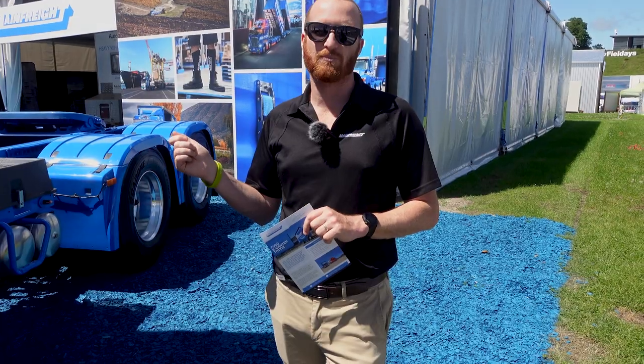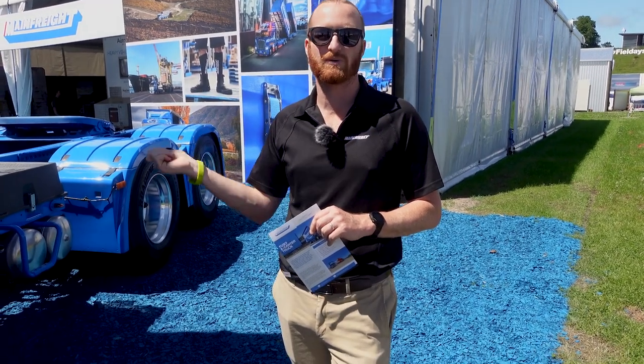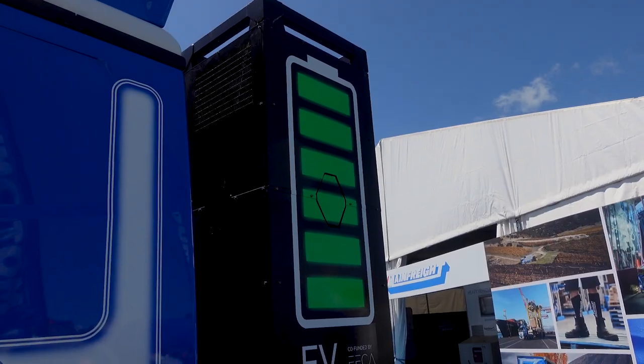The unit will arrive into Hamilton, we do a battery swap there — this battery comes off and we replace it with a fully charged battery. The unit gets reloaded and goes back to Auckland.